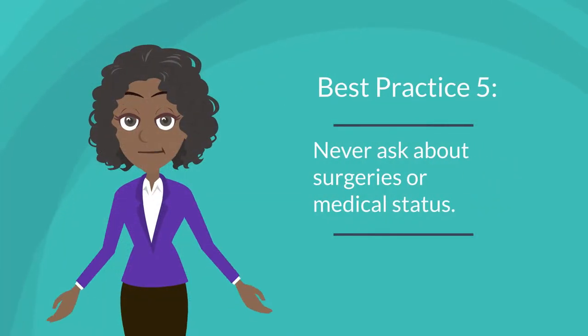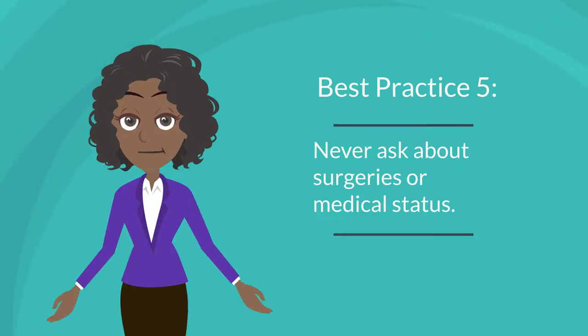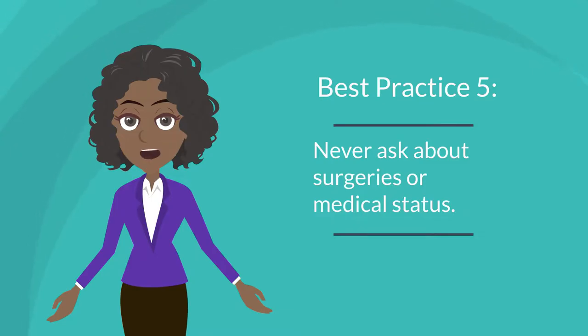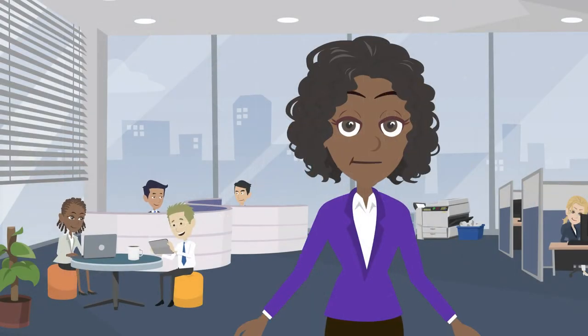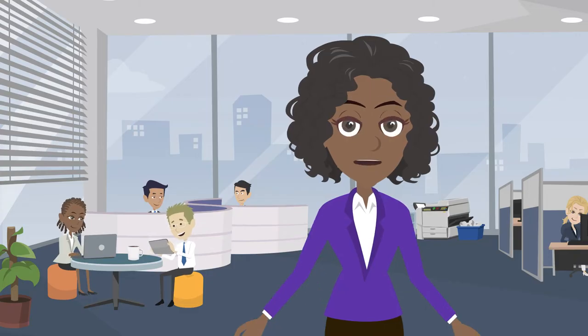Best practice number five: never ask about surgeries or medical status. While this one should be a given, especially in a workplace environment, it is often overlooked. You never want to put someone else in an uncomfortable or awkward position when asked about their medical status. You just don't know where someone may or may not be in their journey, and it's their decision whether they'd like to divulge that information to you. Keep in mind that everyone's journey is different and it's okay to make mistakes. The important part is learning and growing alongside your friends and coworkers as we navigate into more diverse and inclusive work environments.